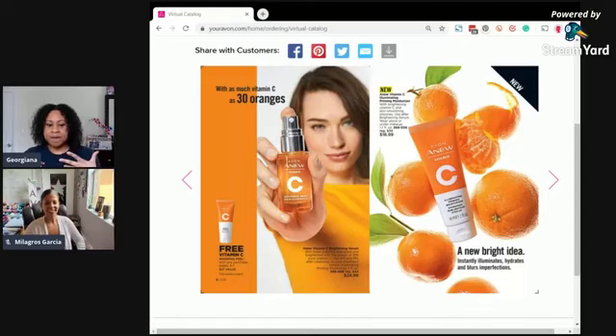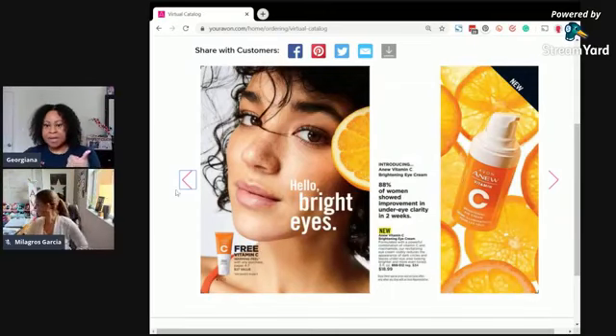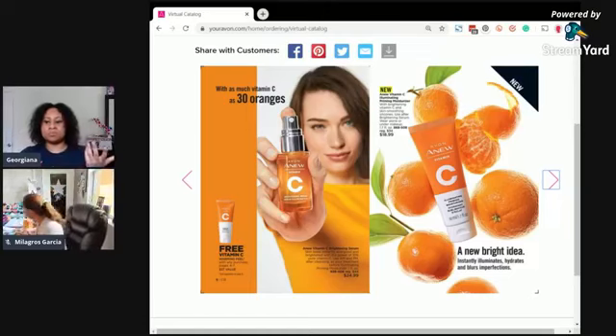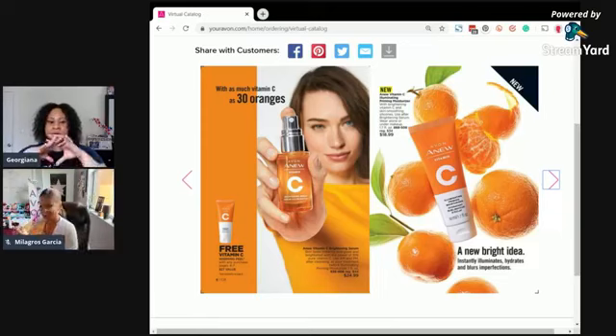I love the Vitamin C — I have acne-prone skin so it leaves scars and I have hyperpigmentation as well. I love all the brightening products. This is also a great way to introduce customers to the new Vitamin C products in Campaign 13, including the launch of the brightening eye cream, a face wash, and the priming moisturizer.